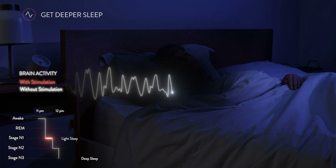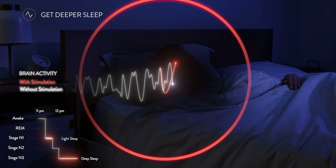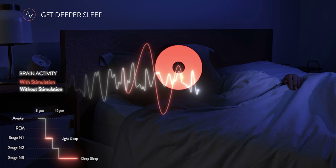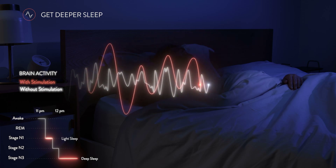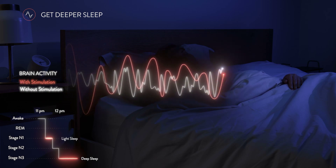Moving on to the deep sleep stage, or slow wave sleep, Dream emits a sound known as pink noise at specific moments of your deep sleep. The sound influences the amplitude and total number of deep sleep oscillations, leading to an enhancement of the overall quality of your deep sleep.